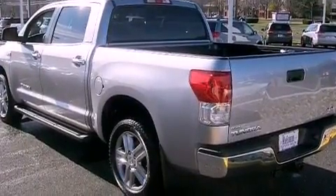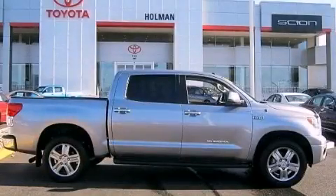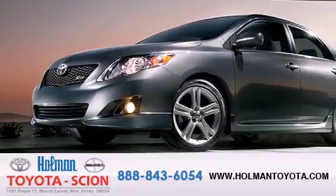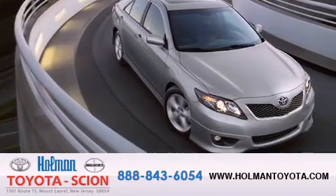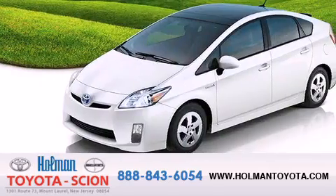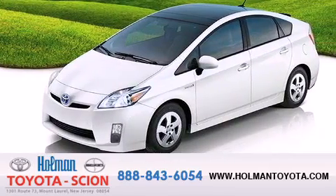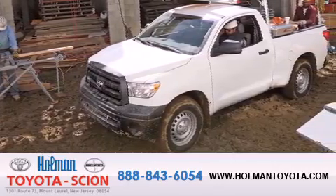Contact us today and schedule your opportunity to see this automobile in person. Holman Toyota Scion is pleased to offer the pre-owned 3-day guarantee. Backed by over 87 years of family-owned traditions, we are committed to making your buying and ownership experience all about you, our customer. Come in and find out for yourself today why our name means a great deal.